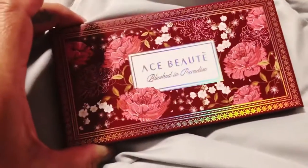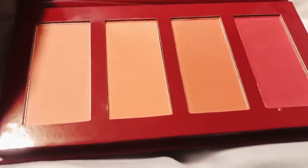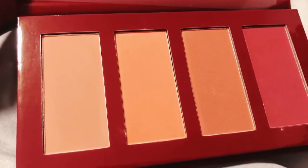This is the Ace Beauté Blushed in Paradise Palette. This was my choice for this month. I really thought that it was going to be a contour, but I guess it's a blush — so I thought I ordered the contour. Anyway, I got this, nice.